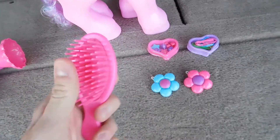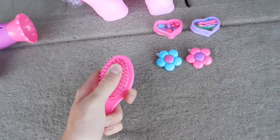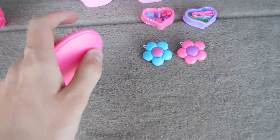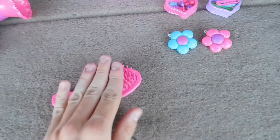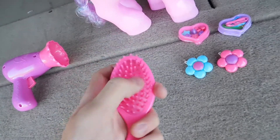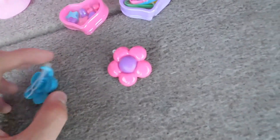A pretty generic brush — this brush feels pretty durable. It doesn't look like it wants to snap in my hand. The bristles are moderately soft, as you'd expect from a brush. Might actually use this on myself. But it came with two hair clips.